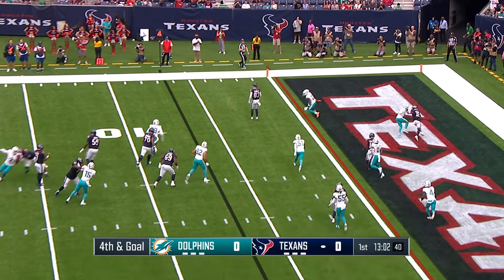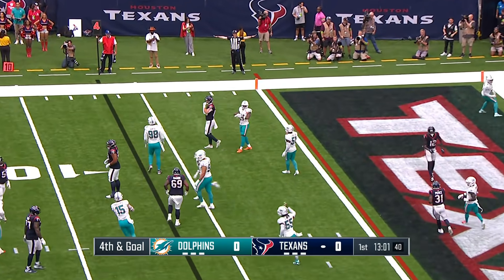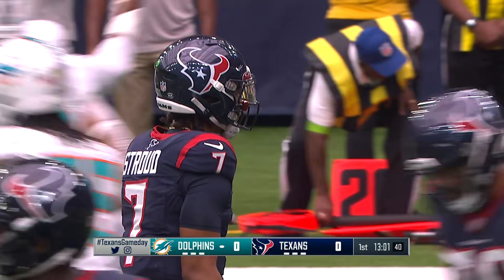Four-man Dolphins rush, and the pass too tall for Schultz. Schultz had an opening, and Stroud missed it.